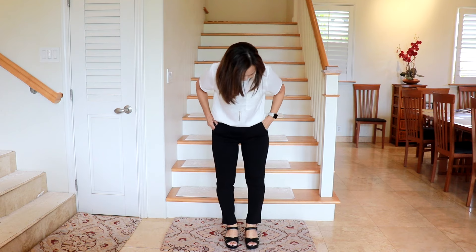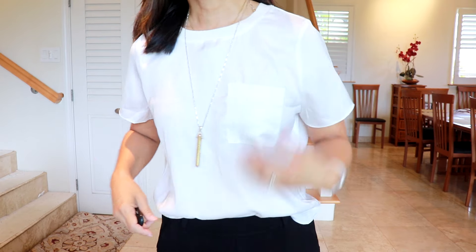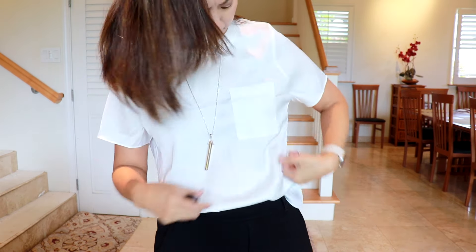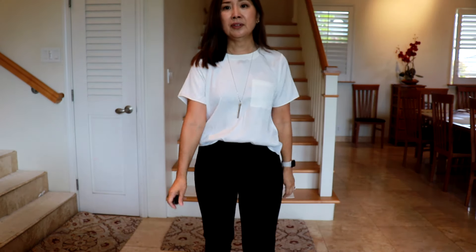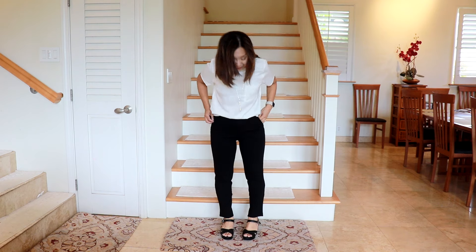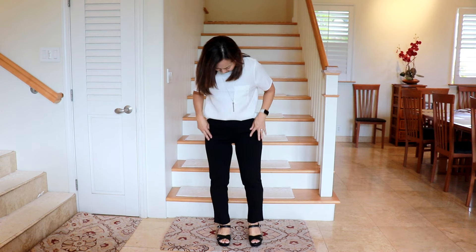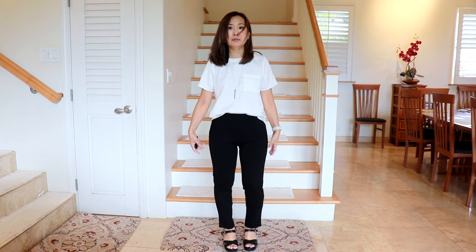Here is the satin top — I've paired it with the black ponte pants. I just front-tucked it into these pants. I kind of like this top. I don't have anything like this; it's just a nice basic and it's not too sheer. I think it looks okay with these pants. These pants are kind of tight — it's a medium — and I don't know if I like them to be so form-fitting. They're very stretchy with a seam going down the front, almost like leggings but definitely dressier.